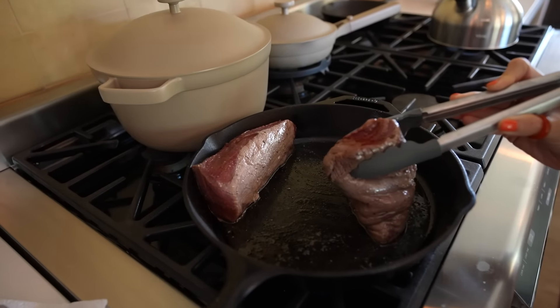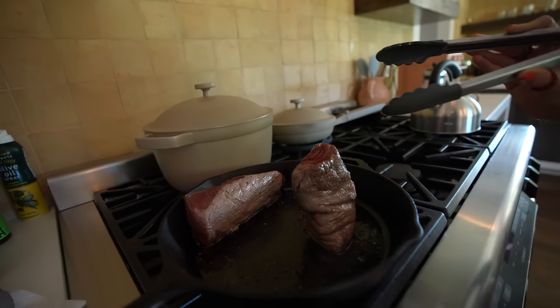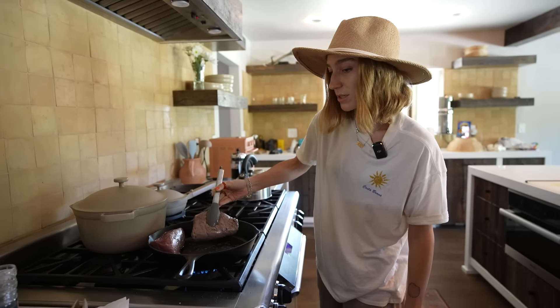What are we filming here? Look at it sitting there. It's a human. It's a slab of meat, but I promise it's really good.